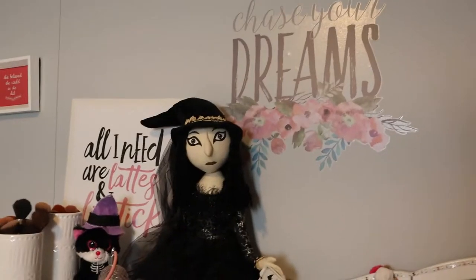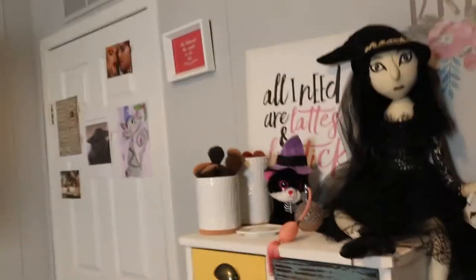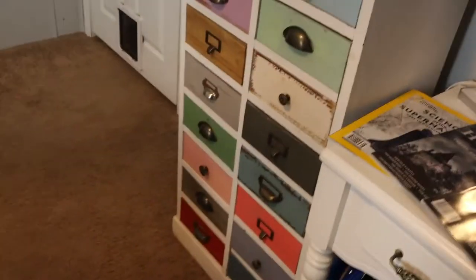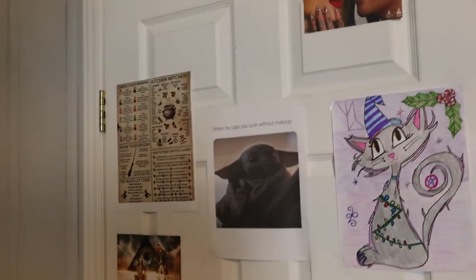I have a witch's ball right there. That one says 'Choose Your Dreams.' There's my cute little witch, a little black cat, some more makeup brushes, and my very long makeup stand which we'll go into in a minute. Over here I have another little picture by my door — some stuff that I absolutely love.